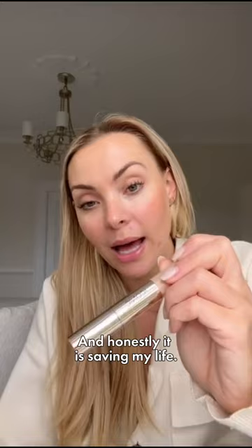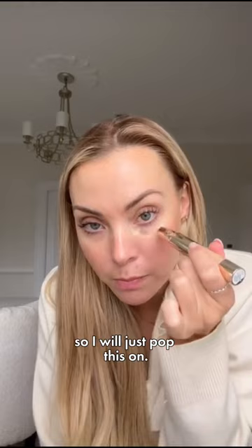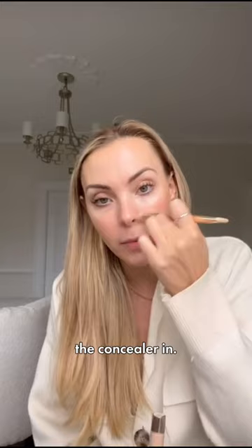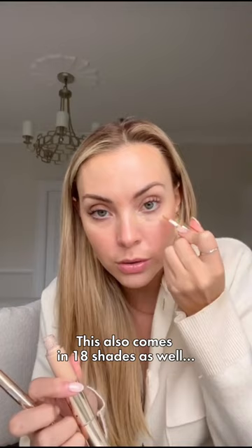I'll just pop this on. As you can see I've got a few blemishes and I do also have some pigmentation. I'm going to use the double-ended brush to just buff the concealer in, and we're not done here because we're going to use the conceal end now.